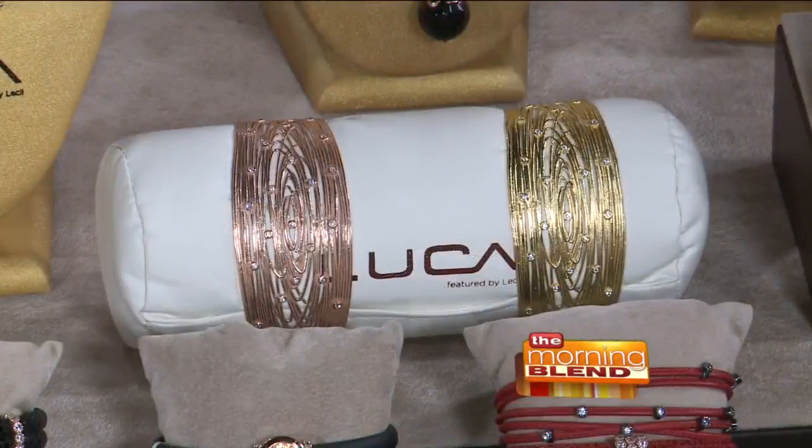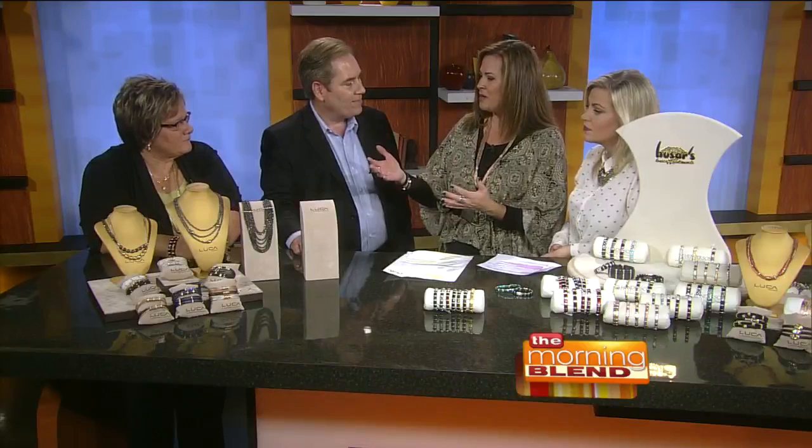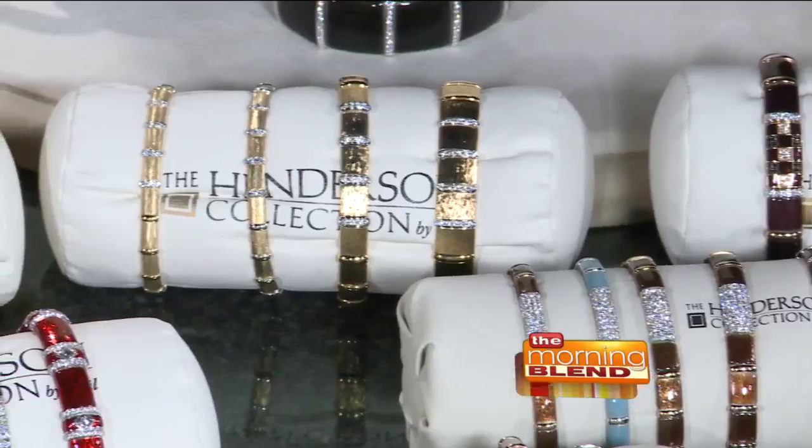We're going to talk about the lifetime warranty that comes with each piece, which is fantastic because people can have confidence, especially if they buy it as a gift. If someone comes in not familiar with the line, where do you suggest they start? The Luca Collection has a great price range — it starts as low as $200 and goes to $850. I always suggest getting something versatile. Bracelets are great because people can stack them, which is very big for this fall. Some are as little as $300 or $400 and they play well with the other bracelets you already have.